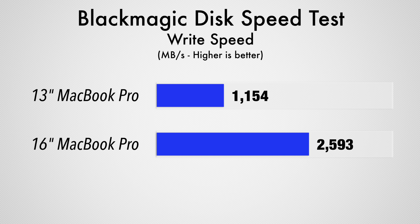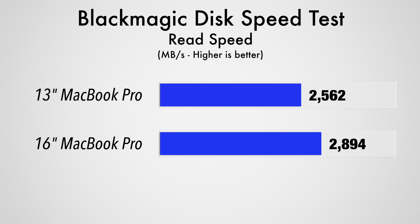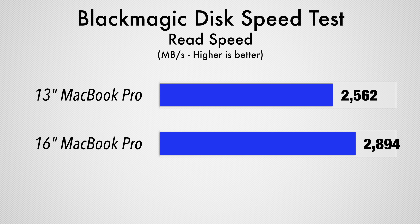Now before we get into the real-world video editing test, we also tested the speeds of the SSD storage. Since the 16-inch comes with a 512GB SSD instead of only 256GB with the 13-inch, we got over double the writing speed. And for read speeds, the 16-inch got over 300MB per second more than the 13-inch, so that's another nice bonus you get by going with the 16-inch model.